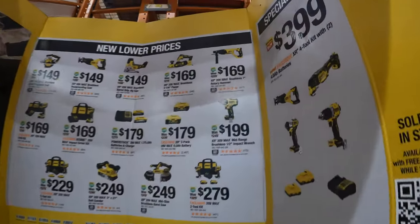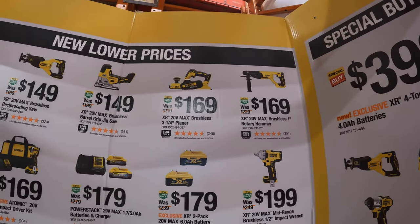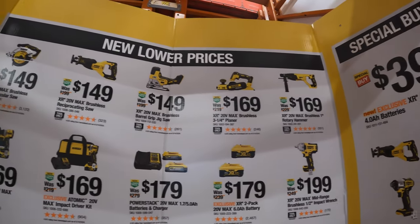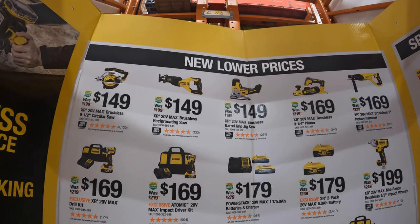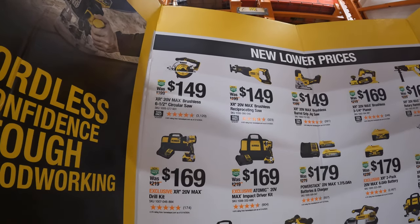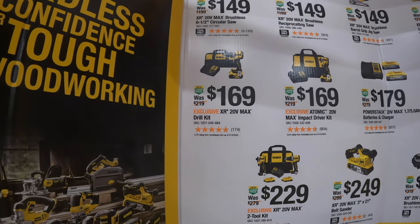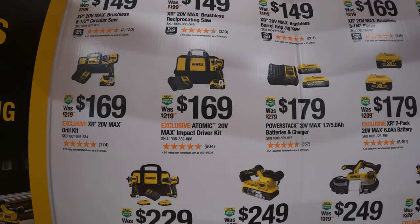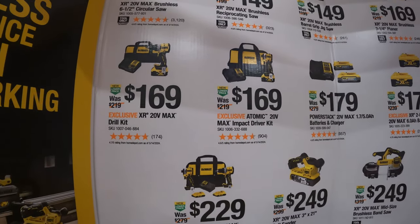$169 for their 1-inch rotary hammer. $169 for their brushless 3/4-inch planer. $149 for their brushless barrel grip jigsaw. $149 for their brushless full-size reciprocating saw. $149 for their brushless 6.5-inch circular saw. $169 for their compact XR drill driver with a 5 amp hour battery, charger, and a bag. $149 for their Atomic DCF 850 impact driver as a kit with a 5 amp hour battery, charger, and bag.